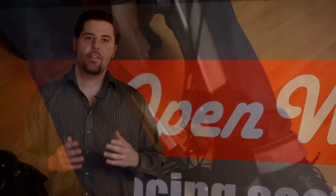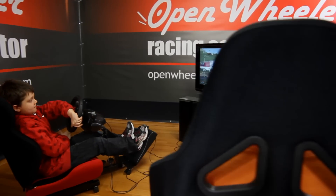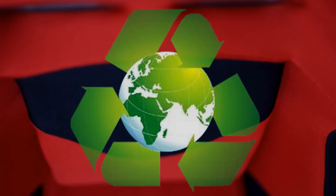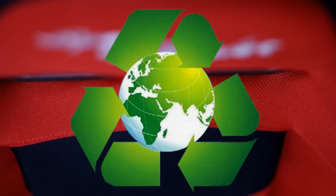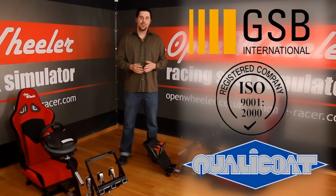The Open Wheeler is the first racing seat simulator with tough durable zinc coated high-quality stainless steel chassis, providing long-lasting protection even with daily use. Open Wheeler has been constructed using a hundred percent safe non-toxic plastics and fabrics and has even been allergy tested. It has also met the requirements of various international quality standards.